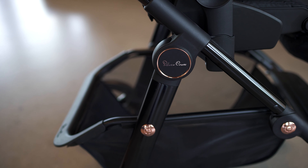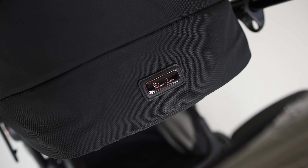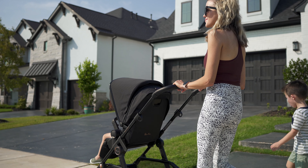If you're not familiar, Silver Cross literally made the first stroller back in the 19th century, and they've remained a premium brand in the stroller world with popular options like the Wave and the Jet. It's a lot more popular in the UK and in Europe, but what caught my attention was the Comet was made specifically for the US market.